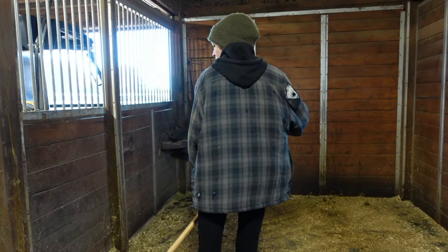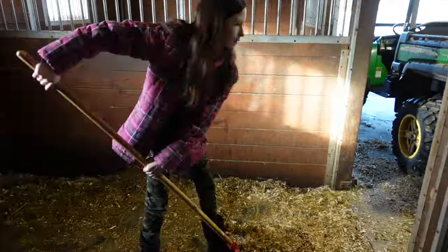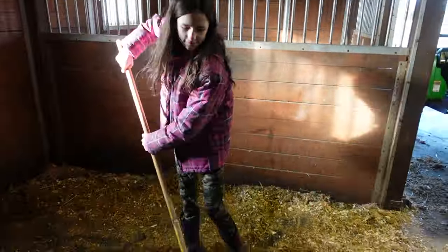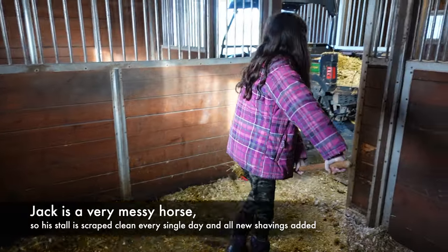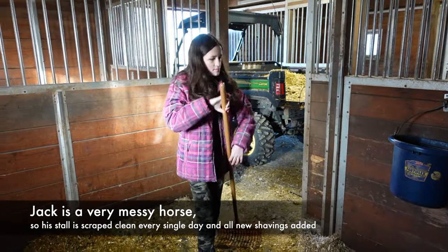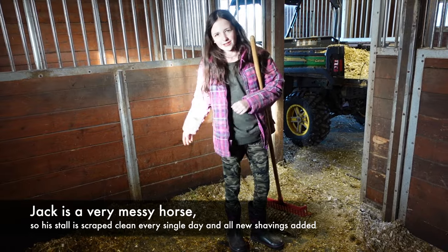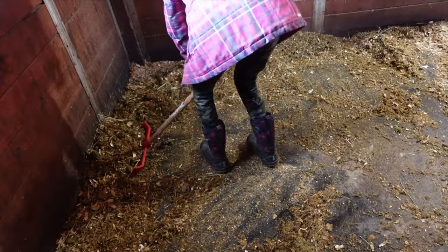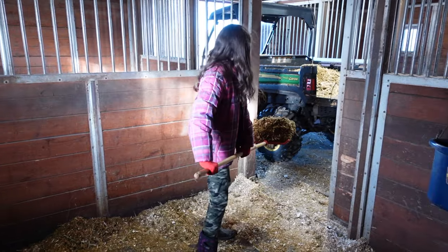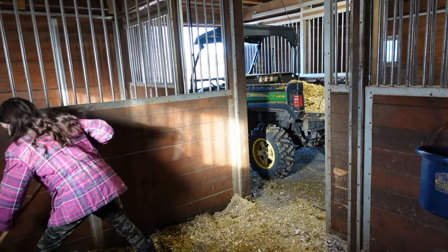Kate's almost done Duke's stall. Julia likes to get her stuff in the middle and then work to the outside. Kate says she likes to do the middle and then the walls and then the back — it's easier and goes faster. Julia doesn't have gloves on and Kate offers hers.